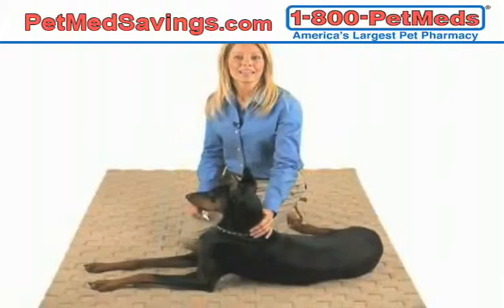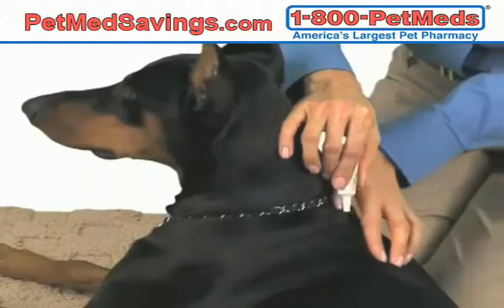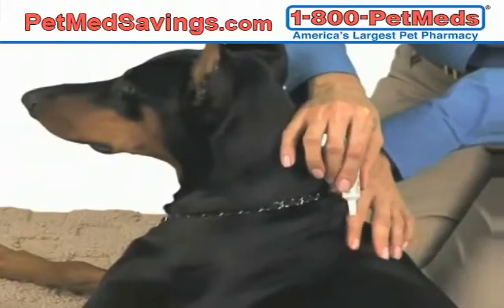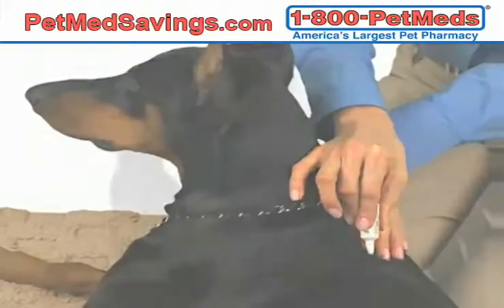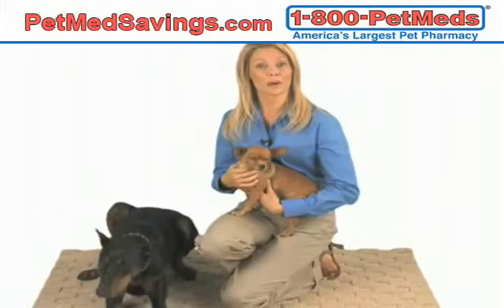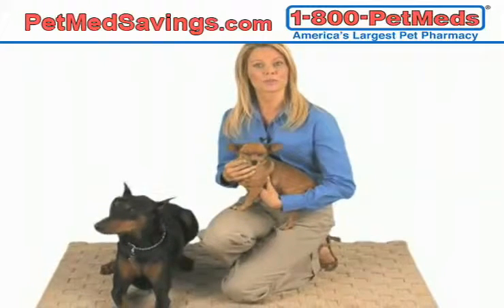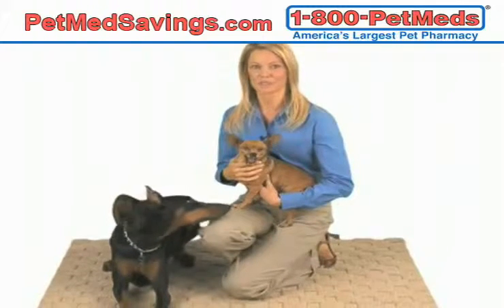To apply Canine Advantix to your dog, part the coat behind the shoulder blades, place the tip of the applicator to the skin, and squeeze the entire product out of the tube. For small dogs, you should apply Canine Advantix to one spot only. Medium to large-sized dogs can have the product applied to three or four spots down its back.